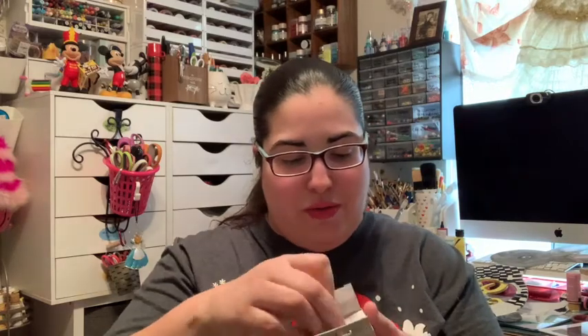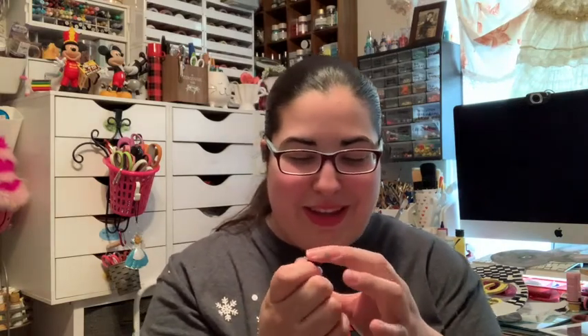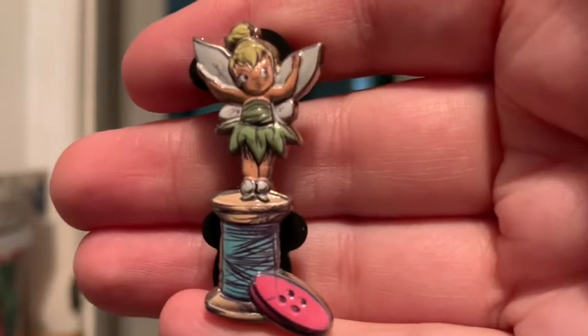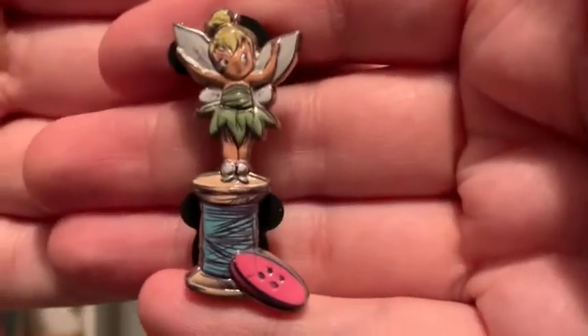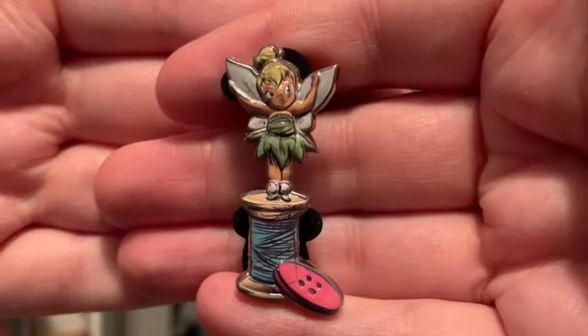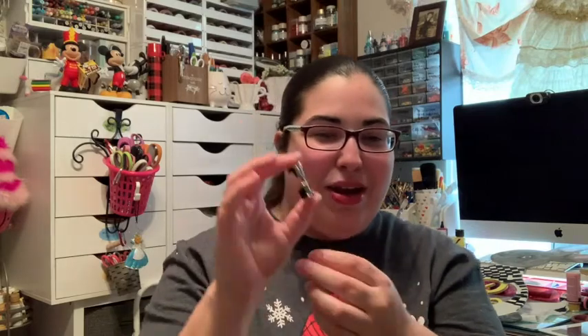So far I have two unique pins — let's see what else we can get. It's not the Mulan pin, I can already tell because it's not circular, but it is a chaser pin — it's Tinker Bell! Oh my goodness, this is so cute. Tinker Bell is on a thimble with a little button. My mom loves Tinker Bell. I subtly collect Tinker Bell — I have like three, now four — and I just love it. She looks so precious and they make it seem like she's really tiny too.